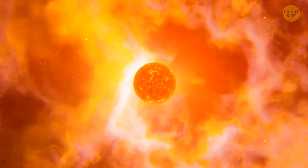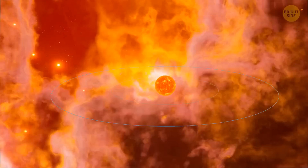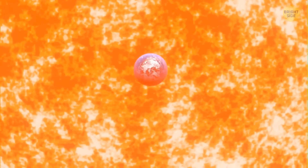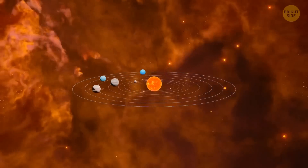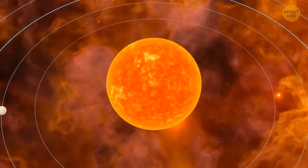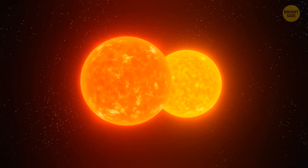Millions of years later, the temperature and pressure inside the ball increased, and as a result, a star was born — the Sun. But not everything in this molecular cloud turned into the sun. The remaining materials began to revolve around the new star and gradually turned into planets, including our Earth. This is how our solar system was created. But it's quite possible this is not the whole story — at the same time, along with our star, another one was born: the lost twin of the sun, made from the same materials under the same conditions.